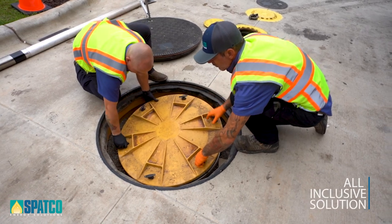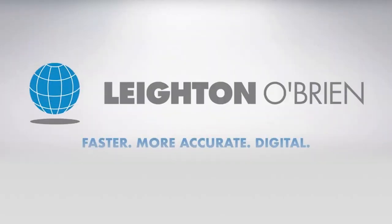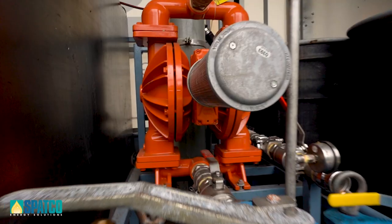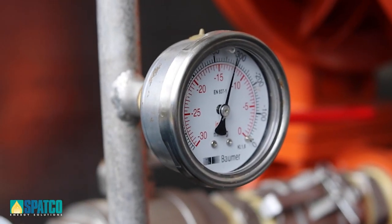SPATCO provides a comprehensive solution for cleaning tanks and restoring fuel quality utilizing Leighton O'Brien technology. While other companies claim to clean tanks, most fall short of offering an all-inclusive solution. Our first priority is safety.